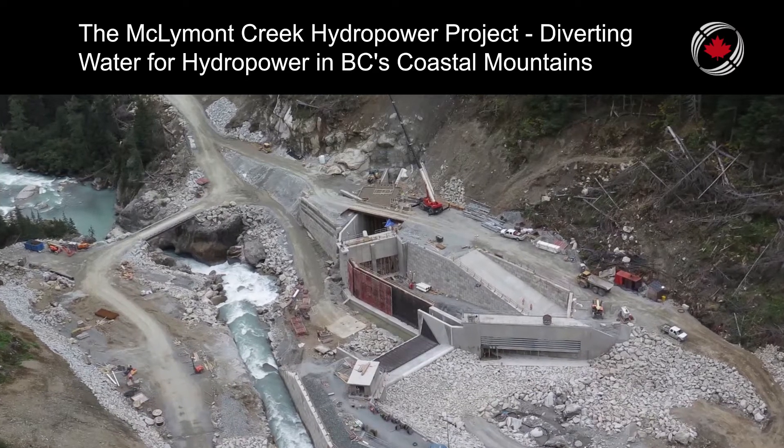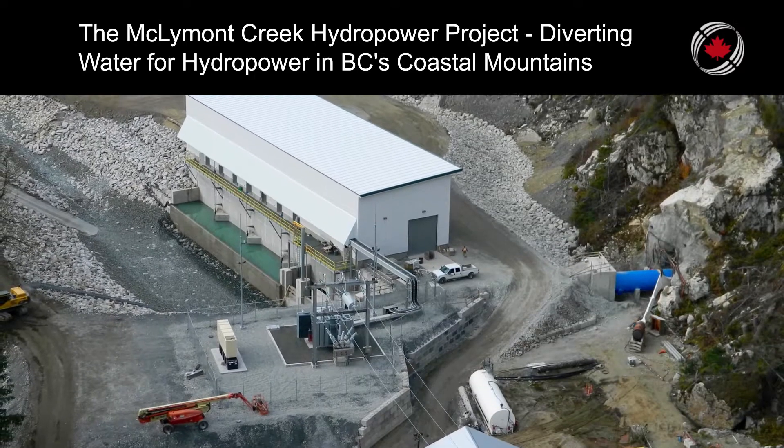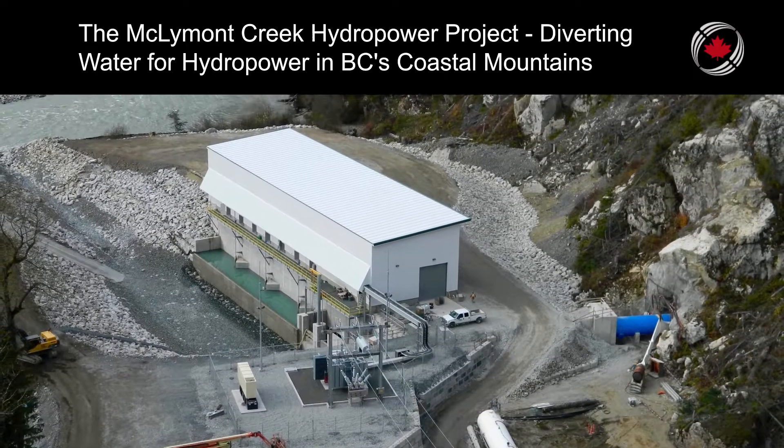The project was completed on budget overall, with engineering well under budget. Power generation commenced in October 2015, well ahead of the original July 2016 target date.